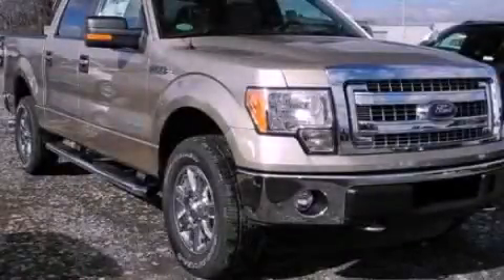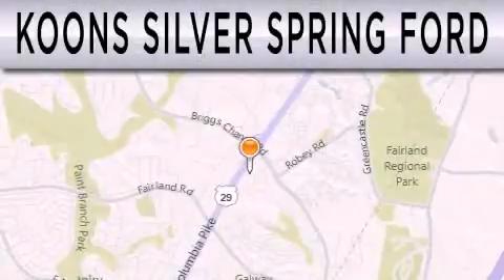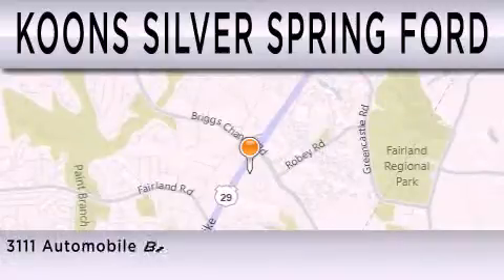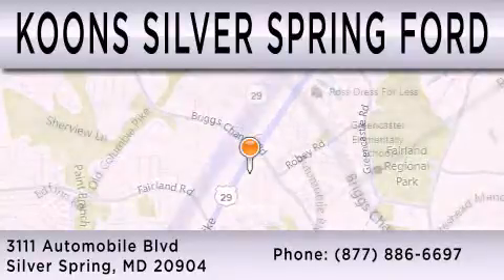Stop by today and test drive this automobile for yourself. Kuhn Silver Spring Ford is dedicated to doing everything possible to ensure that the experience you have selecting your next vehicle is as pleasant as possible. We're located at 3111 Automobile Boulevard in Silver Spring.